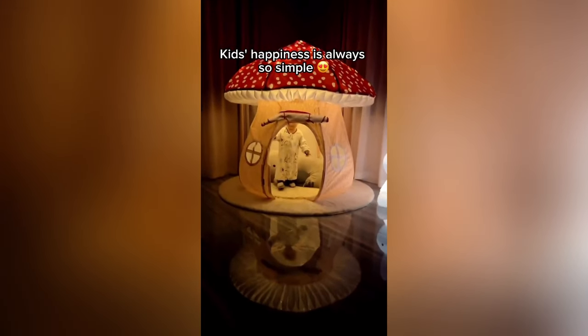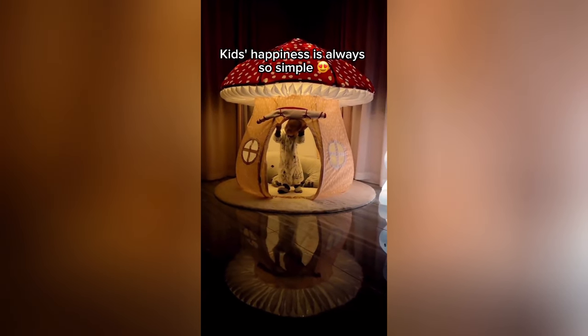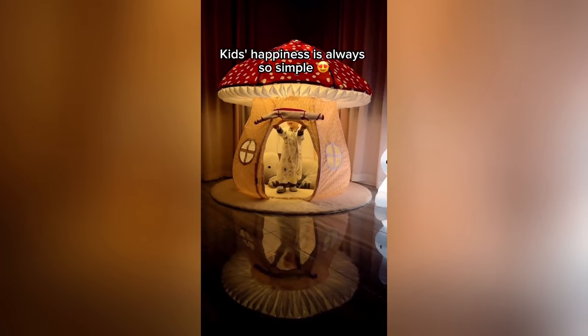Introducing a sprinkle of enchantment with the Fairy Mushroom Mansion Kids Toy House. A haven for imagination, this toy house invites young minds into a world of wonder. Every corner whispers tales of magic, ensuring hours of explorative play.